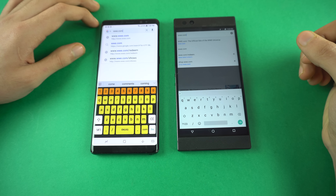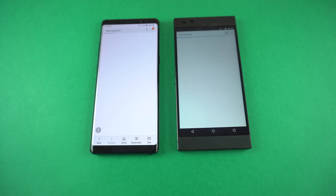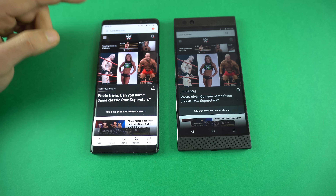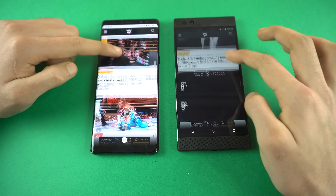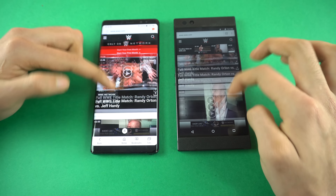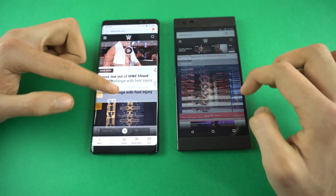Time for some browsing. We have wb.com as the first website. I'm using Google Chrome on the Razer phone against the Internet browser on the Samsung Galaxy Note 8. Both phones are near the end — it's a big website, so who is going to be the ultimate winner? The Razer is done first, and the Galaxy Note 8 is taking a little more time — but now it's finished. Both phones were pretty fast. It's a big website with lots of stuff going on, but both phones are super smooth. The Razer phone feels a bit more buttery because of that 120Hz display.